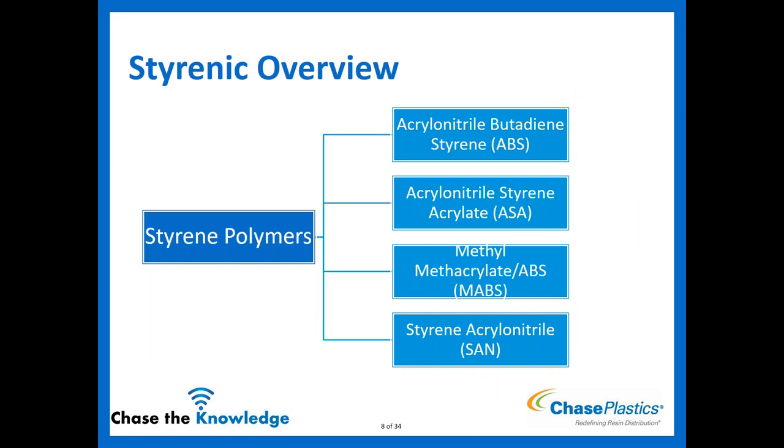The different materials we're going to talk about today: there's general purpose polystyrene or crystal styrene — the base styrene with no blends or extra co-monomers. There's also HIPS, which we aren't talking about today, but it's standard polystyrene with some rubber added for high impact. The four we will cover are ABS (acrylonitrile butadiene styrene), ASA (acrylonitrile styrene acrylate), MABS (methyl methacrylate ABS, the transparent ABS), and SAN (styrene acrylonitrile). We'll talk about each individually, their limitations, and key features.